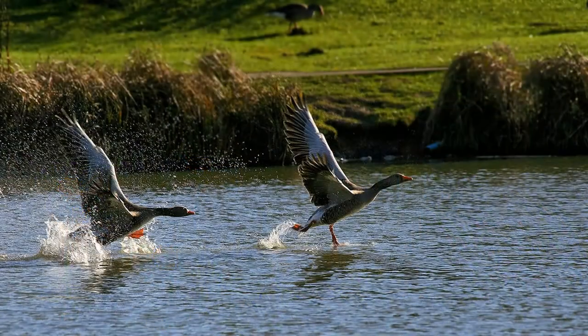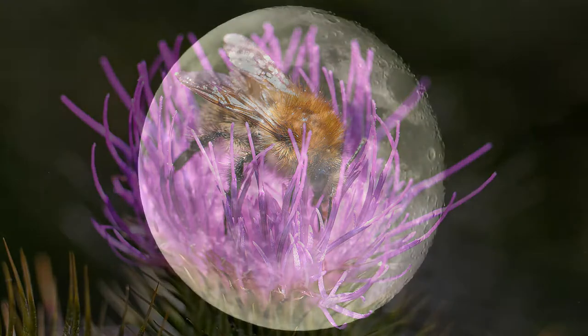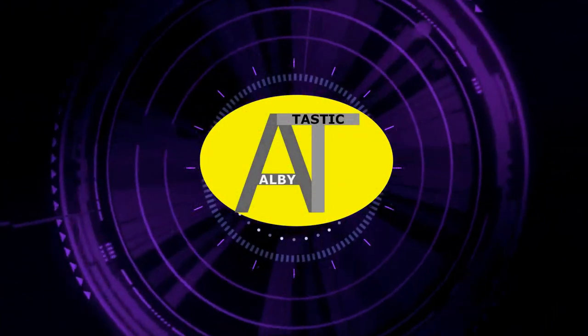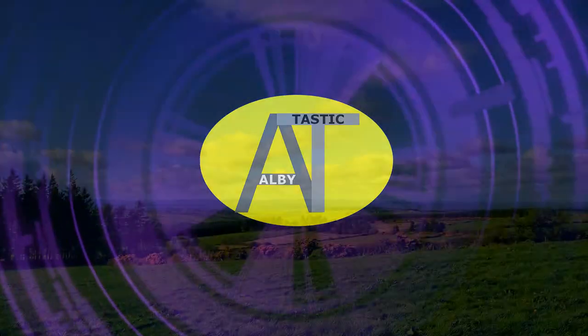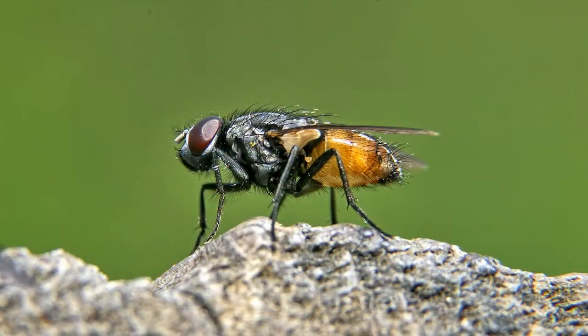These photos, and many others like them, will be free to anyone who wants to use them in their own YouTube channel. Hi there, Albi Tastic here, and welcome. I used to be a professional photographer, and these are all my own photos.